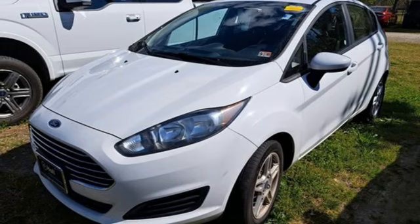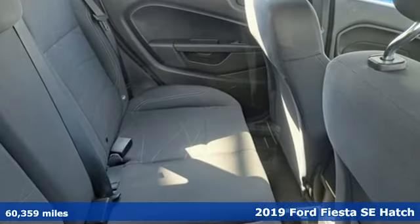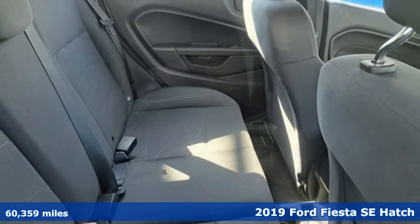Here's a 2019 Ford Fiesta. Built on tradition. Built to last. Ford.